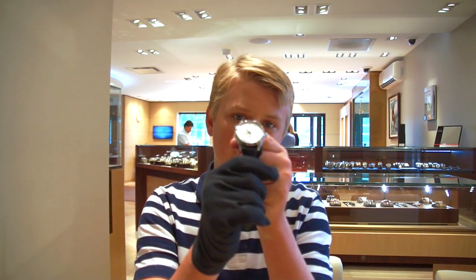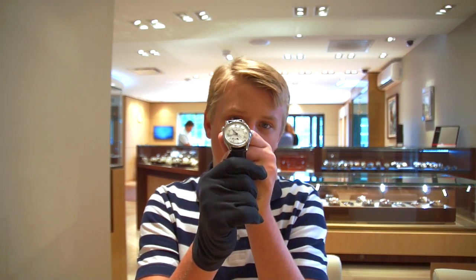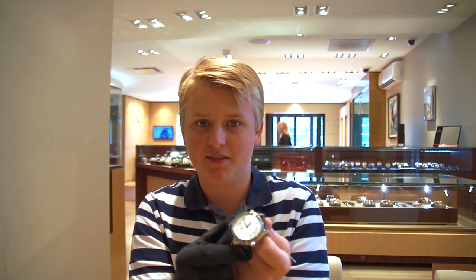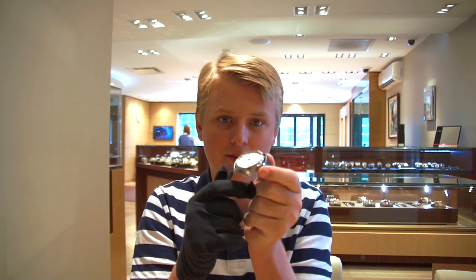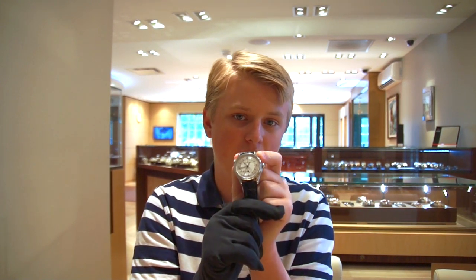Hi guys, this is Zach from Watches on You, and today we are taking a look at a fairly recently released watch. This is the Jaeger-LeCoultre Master Control Geographic with the new Sector Dial. Right off the bat, I'm going to let you guys know this is the best watch ever made, all things considered. $9,400, and I'll show you why it's worth that many times over when it's going under the pad right now. Make sure you tune in.